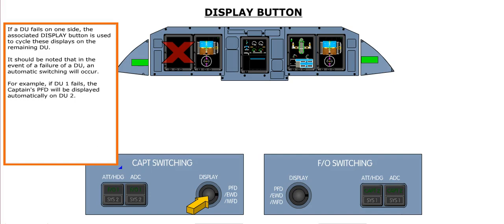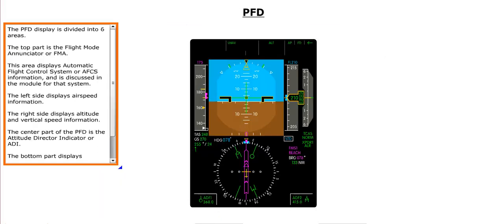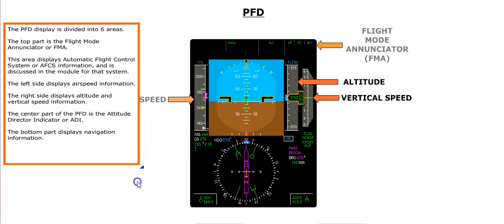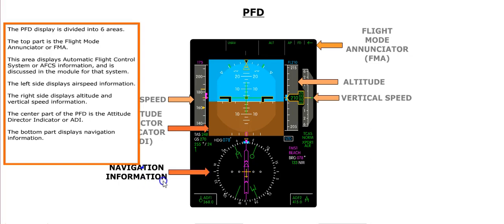For example, if DU-1 fails, the captain's PFD will be displayed automatically on DU-2. The PFD display is divided into six areas: the top part is the Flight Mode Enunciator, or FMA, which displays Automatic Flight Control System, or AFCS, information. The left side displays airspeed information, the right side displays altitude and vertical speed, the center part is the Attitude Director Indicator, or ADI, and the bottom part displays navigation information.